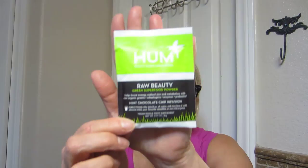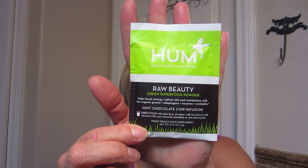I don't know what you do with it — oh, it's mint chocolate chip infusion. Directions: mix into eight ounces of water, milk — they love it with almond milk — your favorite smoothie, or non-citrus juice. And it's vegan. It's 0.28 ounces and 25 calories. There you go — sounds good, doesn't it?